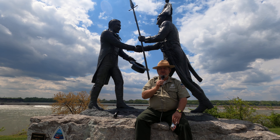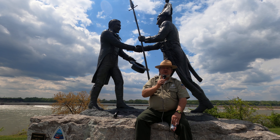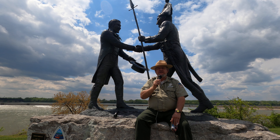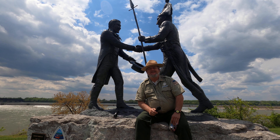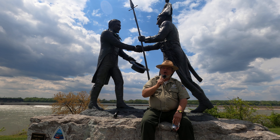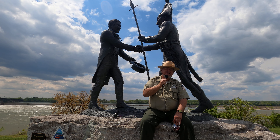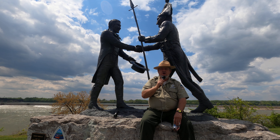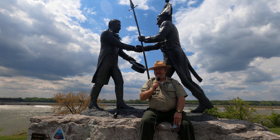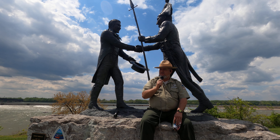Also located at the Falls of Ohio is the site of the largest exposed Devonian fossil beds in the western hemisphere. There are over 660 different species of fossils that have been located here — more variety than any other location on earth. One third of them are referred to as type fossils, meaning they were found here first and then later located in other places around the world.